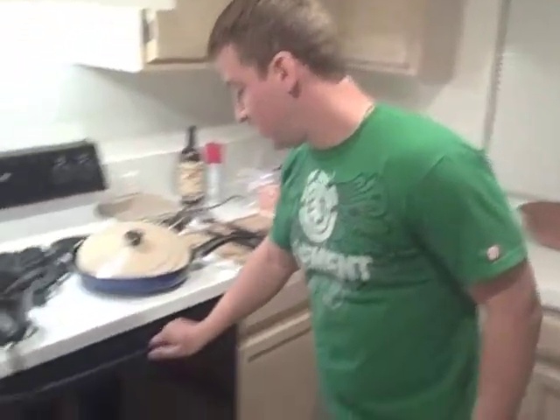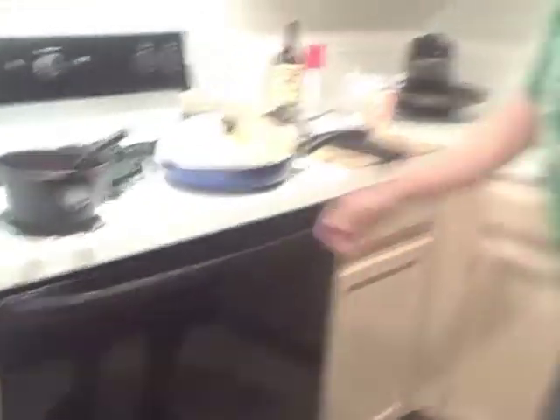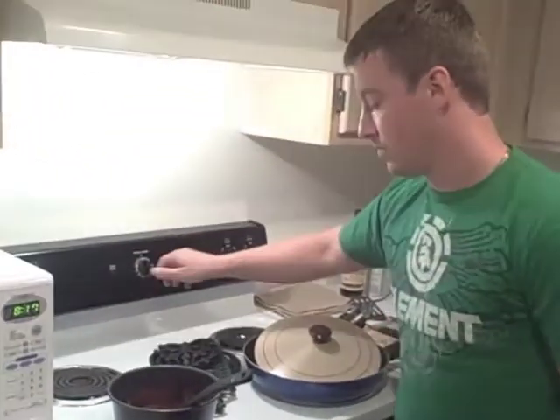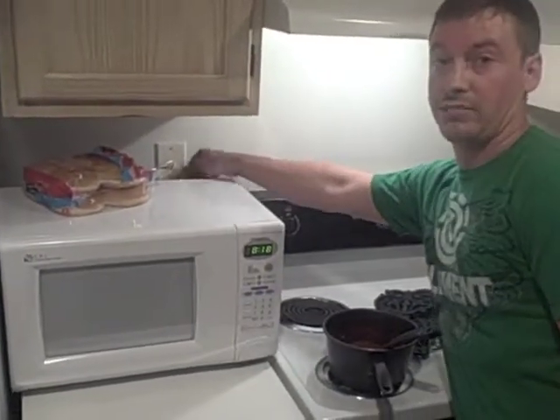If you find a fire in the oven, make sure the door is closed, power off, and just let the fire die down until it is extinguished. With the microwave, the difference is that you want to unplug it to secure the power.